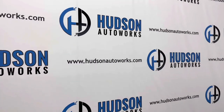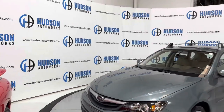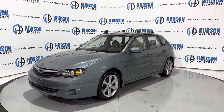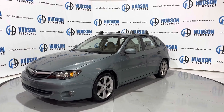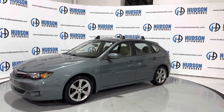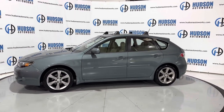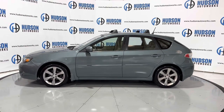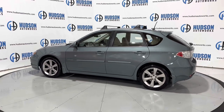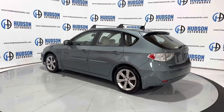Welcome back to Hudson Auto Works here in Greensboro, North Carolina. Today I've got this 2011 Subaru Impreza Outback Sport finished in mint green mica for the exterior color with a tan cloth interior. The Impreza is a compact hatchback from Subaru with seating for five inside. Today we're going to do a start-up and walk around on this Impreza and check out some of the interior features. Let's get started.